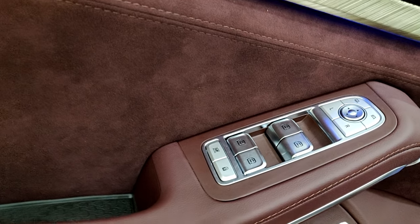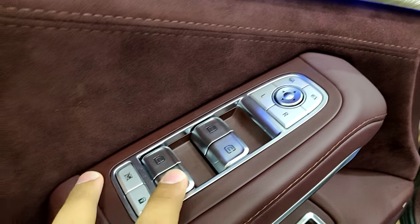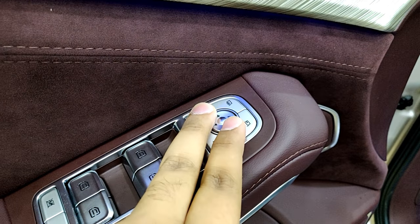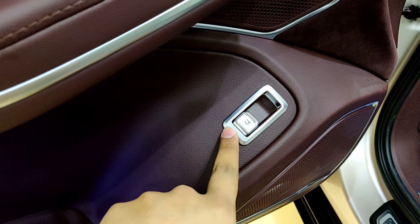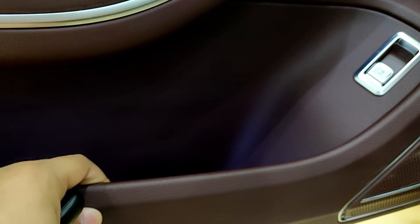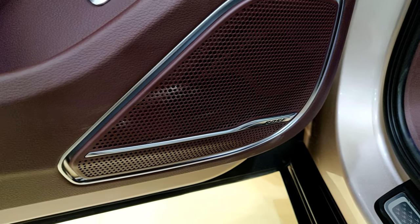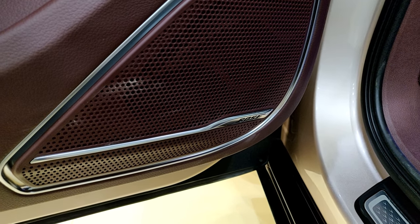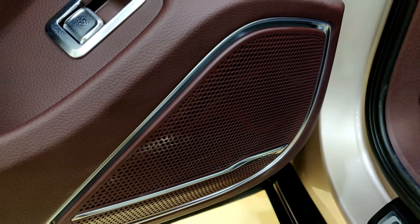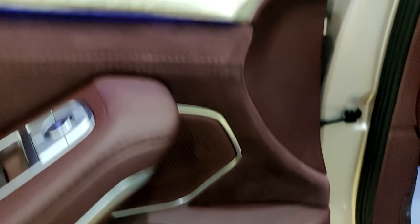The armrest area reminds me of an S-Class in how the switches are laid out with their metallic design. You have window controls and mirror controls, a button for opening the tailgate, and some storage spaces. There are no scratchy plastics — they've used good-quality soft-touch plastic. The speaker brand used by HongQi is Bose, found across most HongQi cars, which obviously helps maintain their luxury image.